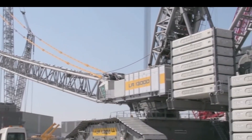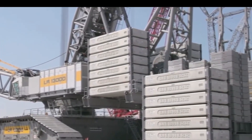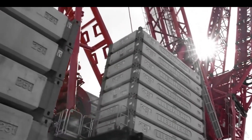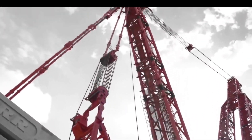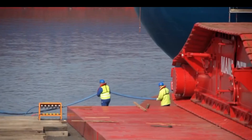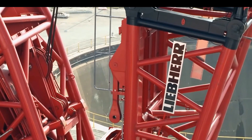Liebherr LR-13,000 Crawler Crane. Meet the Liebherr LR-13,000, a vast crawler crane and a marvel in its class. One of Earth's largest cranes, the LR-13,000 is famed for its immense lifting power. With a colossal maximum lifting capacity of about 3,000 metric tons, it stands as a true giant in the construction world.